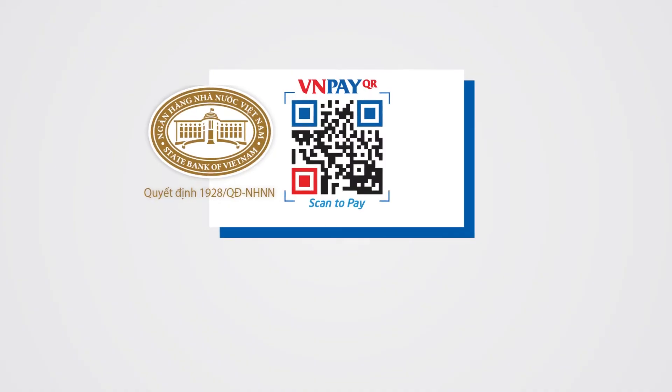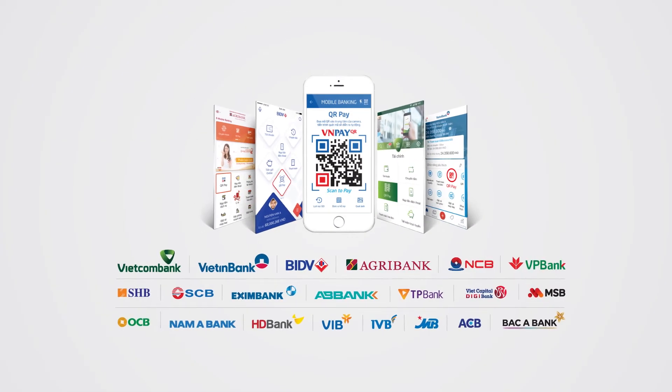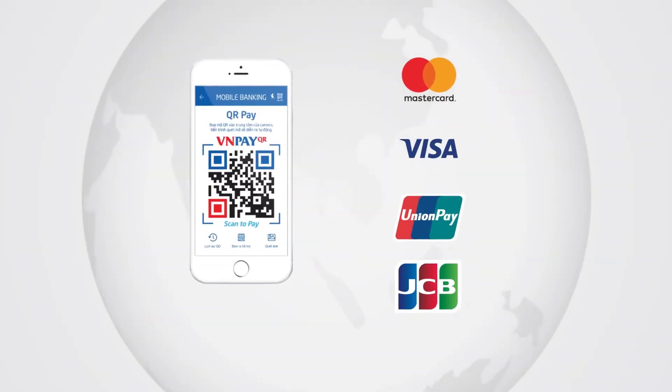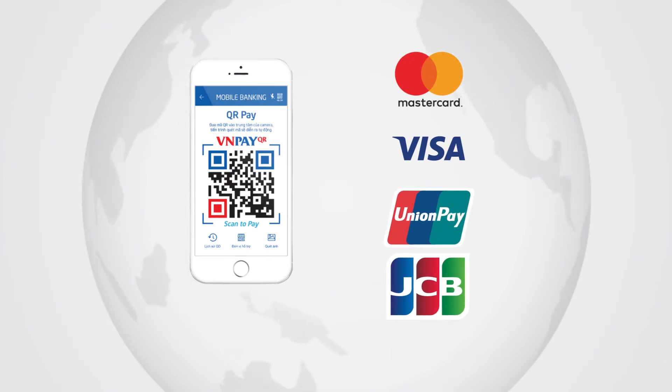Following the State Bank of Vietnam standard and EMVCo standard, VNPayQR is the worldwide payment solution — the first and only type of QR code accepted by most mobile banking apps, banks, and card organizations such as Visa, MasterCard, JCB, and UnionPay.